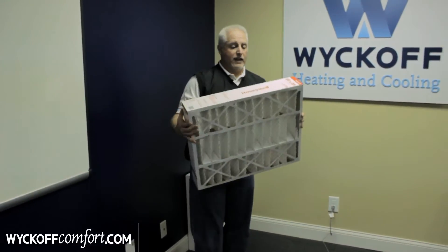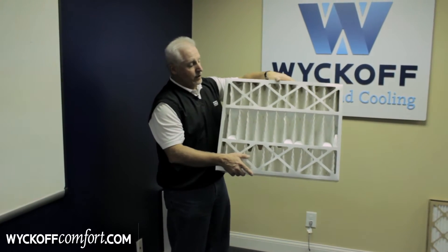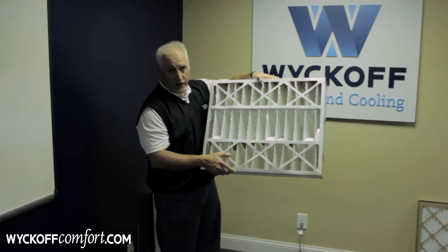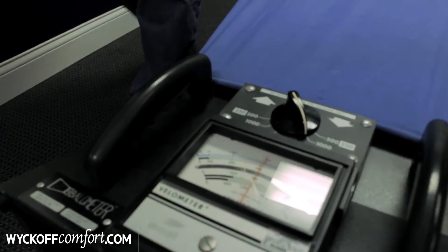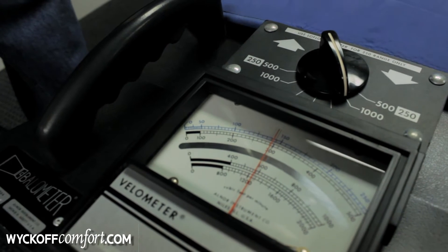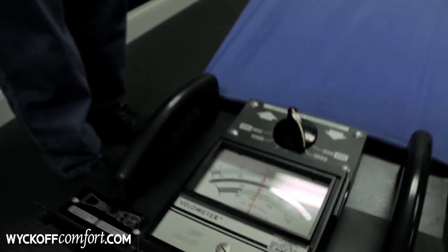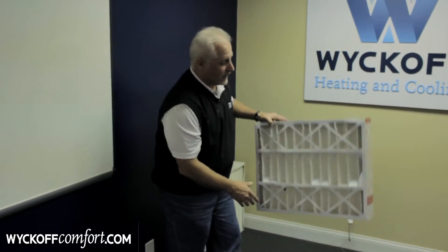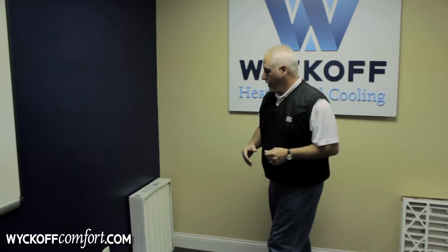Now we're going to move to a Merv 11. The previous one inch was a Merv 8, and this is a four inch pleated filter. Quite often it does take a slightly different duct configuration at your house to accommodate one of these. We'll set that in front of our fan and as you can see it's almost 600 CFM. So what we've got here is a filter that is more efficient, removes more particles from the household, and yet is less restrictive than that less efficient Merv 8 filter. Just because something is higher efficiency doesn't mean it's necessarily more restrictive if it is designed right and the duct system is properly installed.